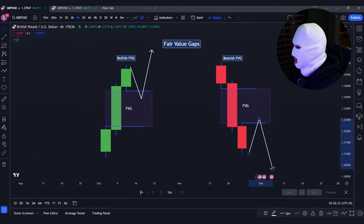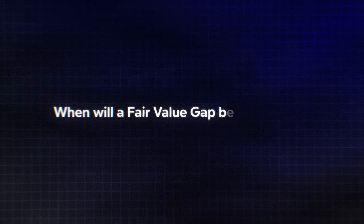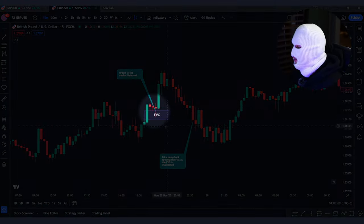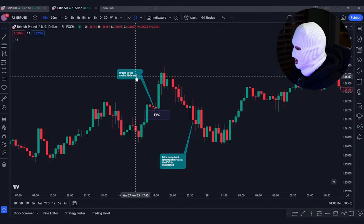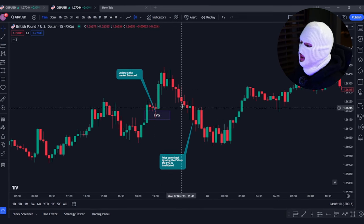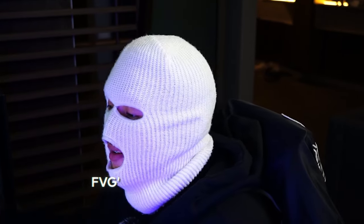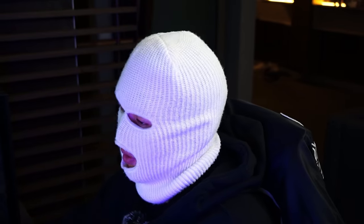A very important question: when will a fair value gap be invalidated? Simple — when the fair value gap has been tested before. If it has been tested before, it means the market has come back to balance the orders, resulting in the fair value gap being invalid for use again. What you want to identify are FVGs that haven't been tested before — fresh fair value gaps created not long ago from the time you look at your charts.